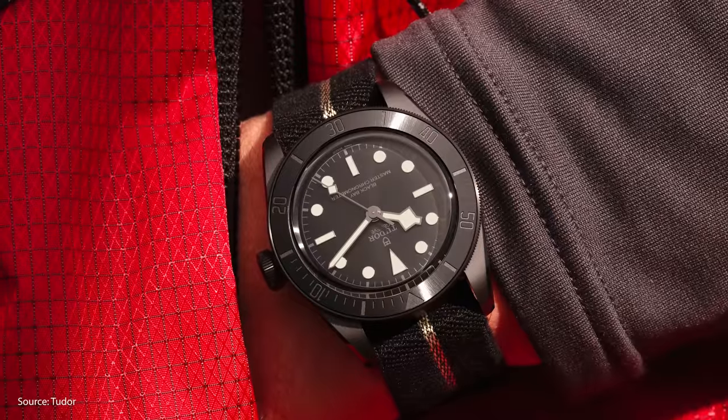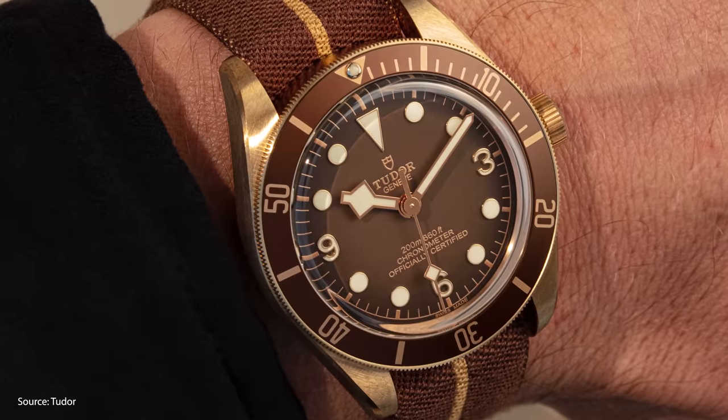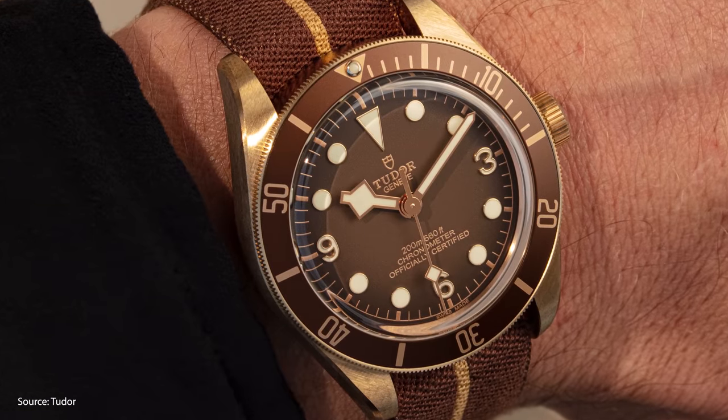Today, Tudor has earned a devoted following of its own and is known for offering a high level of build quality at a more accessible price.